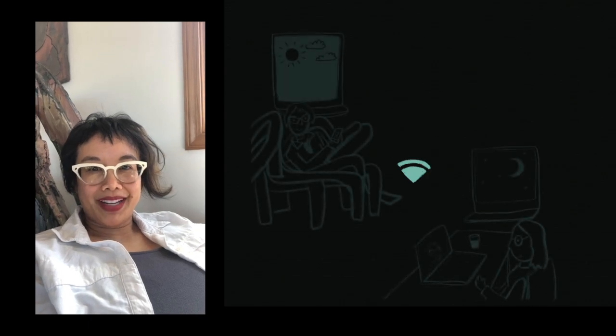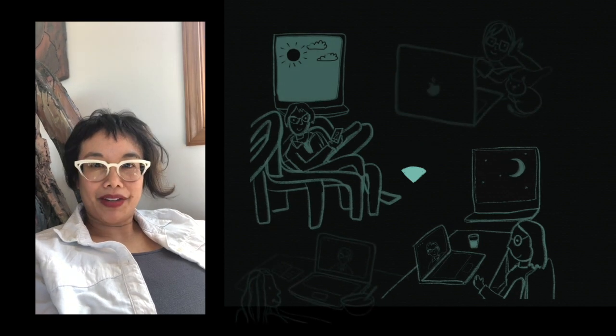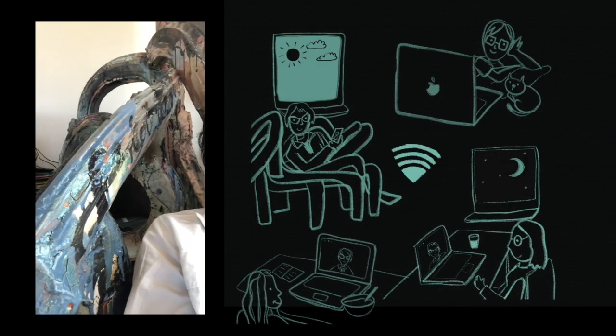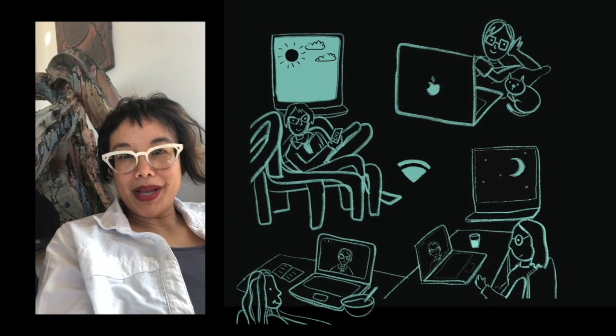Hey people in ceramics. I am in my piece here in my living room, literally. I am lounging on a sculpture that I've been preparing for Mass Mocha.